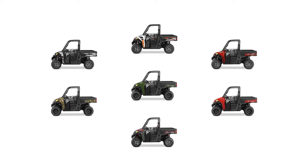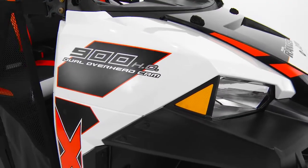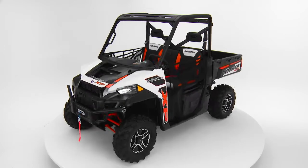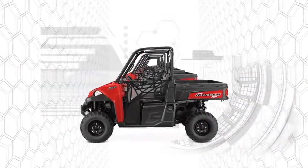Ranger XP900 comes in a variety of base models and also offers options like electronic power steering, automotive paint, or custom rims and tires. Ranger XP900 — the definition of hardest working, smoothest riding. Are you ready for yours?